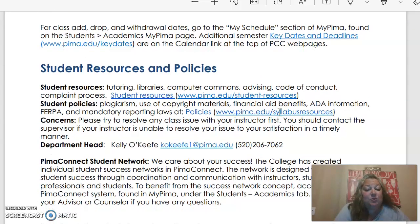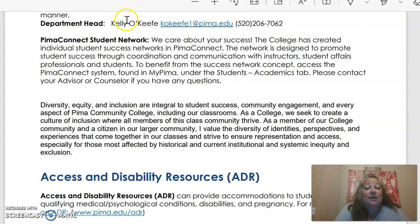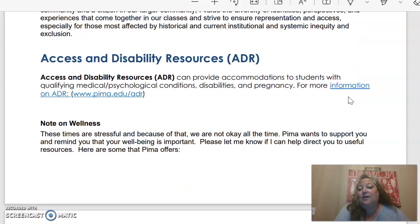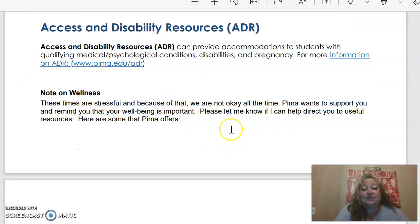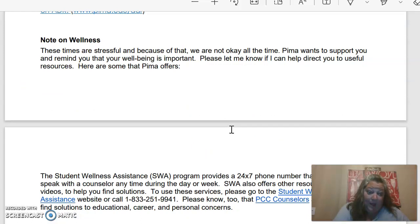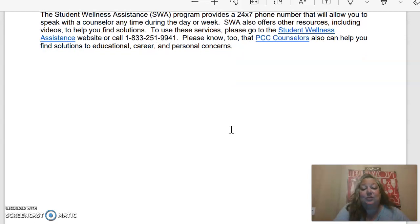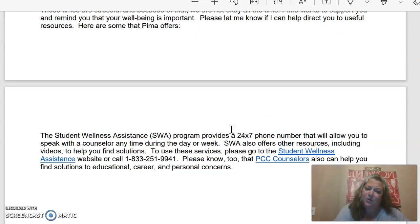I also have some student resources and policies. My department head's name is Kelly O'Keefe. Her email and phone number are in here if you aren't able to get a hold of me or aren't satisfied with the answers I'm giving you. Access and disability resources are in here as well. I'm very well aware that we are in a time of COVID and things are strange, and I want to remind you that we're here to support you — let me know if there's anything we can do. We do have student wellness assistance where you can speak with a counselor anytime during the day or during the week. The best way to reach me is via email: ecannon at pima.edu.